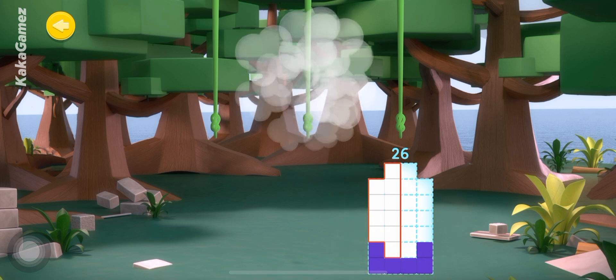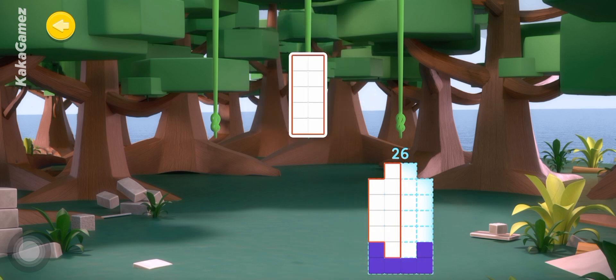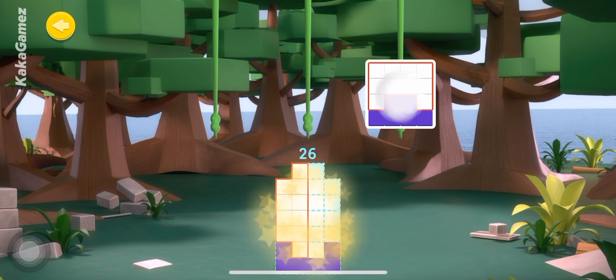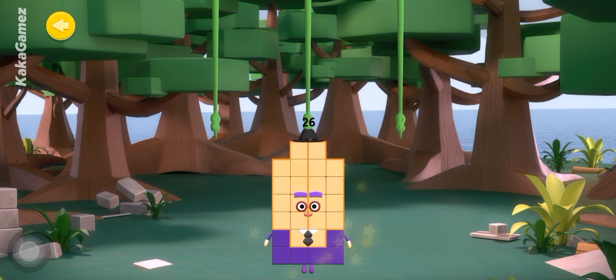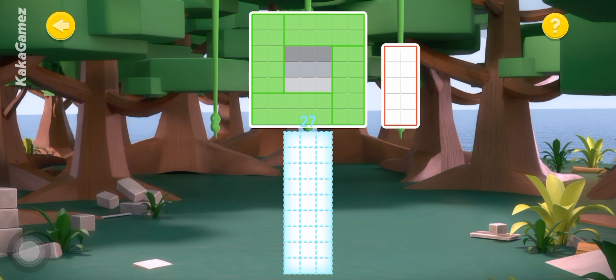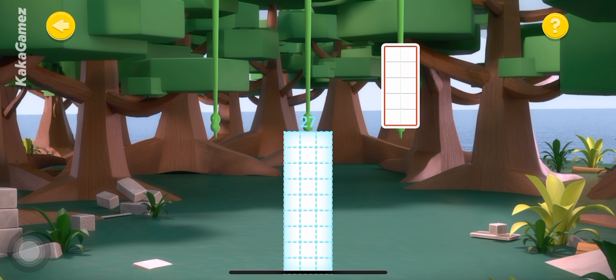Shipmate, that fits just right. Shipmate, that fits nicely. Well done, me hearties. You've done it. Let's try another.